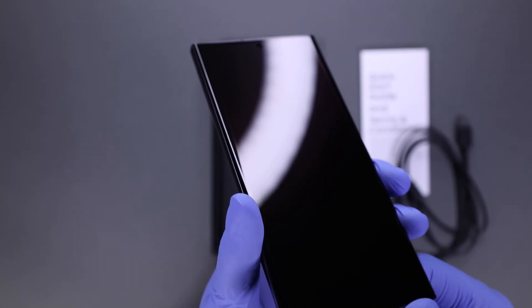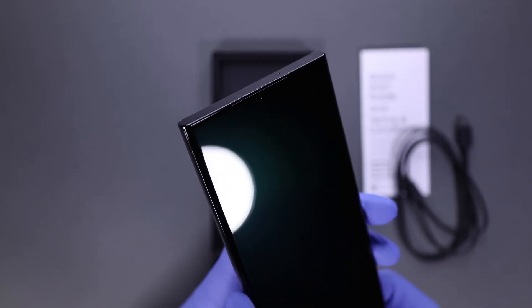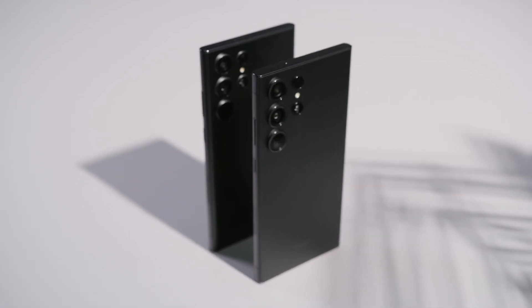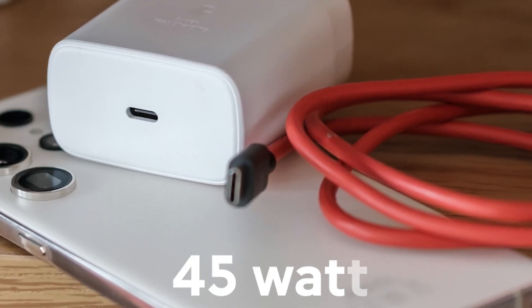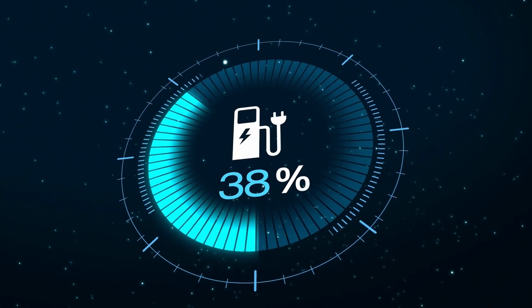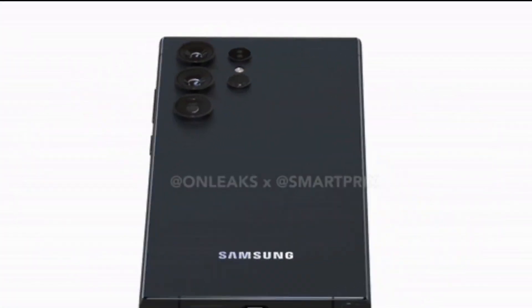Last but not least, the Galaxy S24 Ultra is rumored to support up to 45-watt wired charging and 15-watt wireless charging. This would allow the phone to juice up very quickly, outpacing the S23 Ultra's 45-watt wired and 10-watt wireless charging speeds. Faster charging is always welcome, so users should be able to get the S24 Ultra powered up in less time.